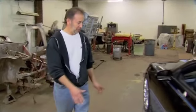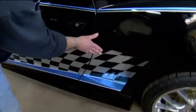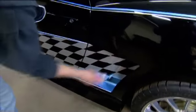We put some ground effects on the car, which didn't come on this particular model. We decided to make the quarter panels kind of like the Z06 Corvettes — we cut it out. It used to be flush here, and we brought it in and did a lot of fabrication and welding.